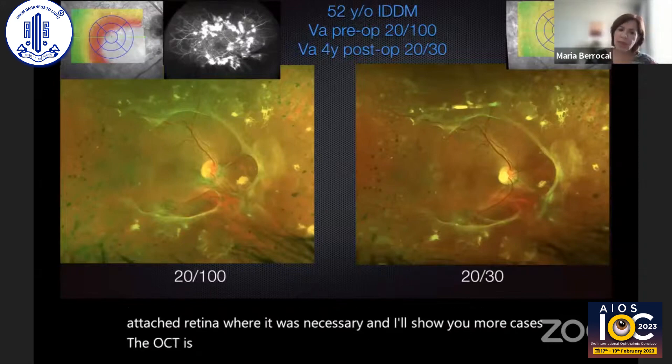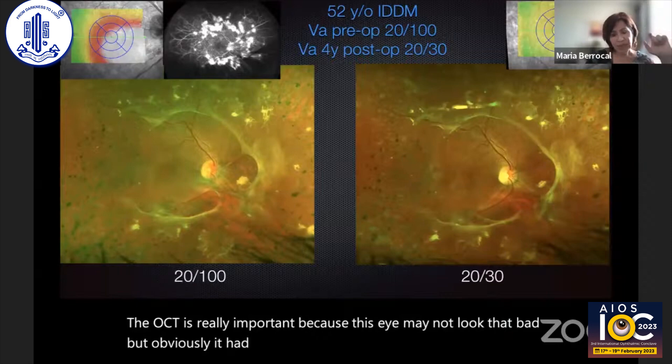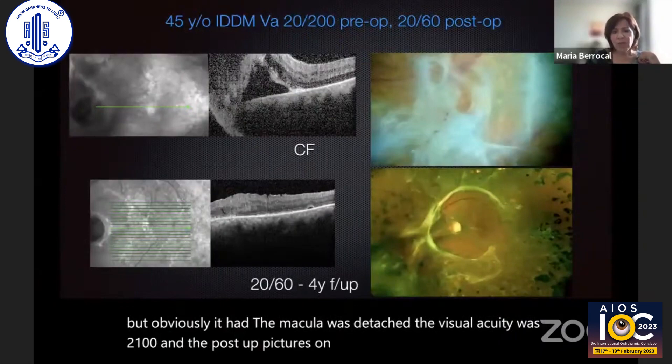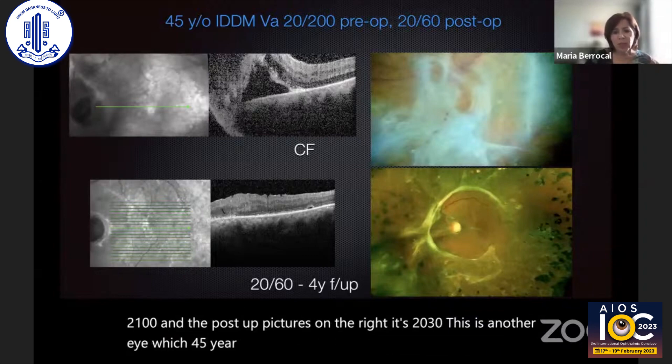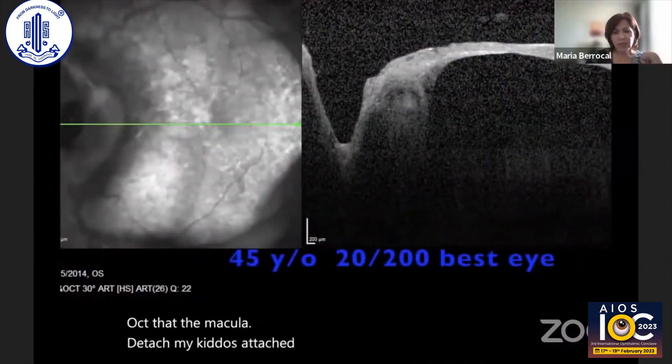The OCT is really important because an eye may not look that bad, but obviously the macula was detached. The visual acuity was 20/100 pre-op and the post-op picture shows 20/30. This is another eye — a 45-year-old at 20/200. From the OCT I could see the macula was detached. The macula was attached afterwards and the center was free.